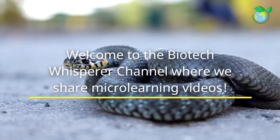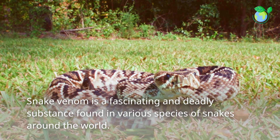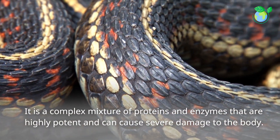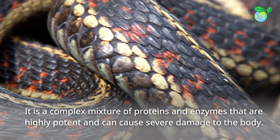Welcome to the Biotech Whisperer channel, where we share micro learning videos. Snake venom is a fascinating and deadly substance found in various species of snakes around the world. It is a complex mixture of proteins and enzymes that are highly potent and can cause severe damage to the body.